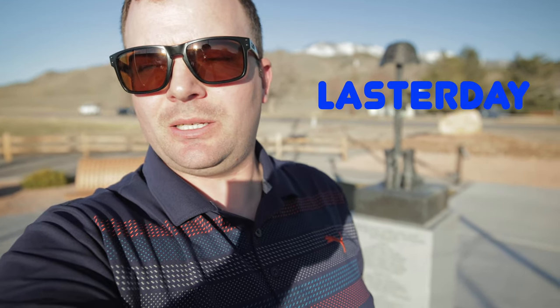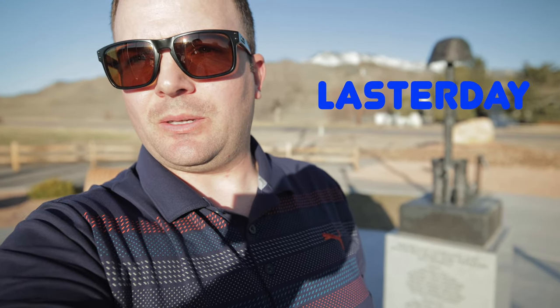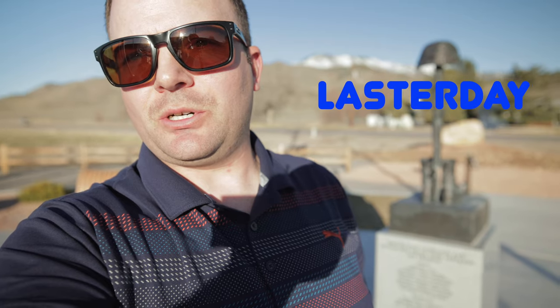My children also wanted me to give a shoutout to their YouTube channels. If you're a golfer, check out Grizz Golf — my youngest son does some golfing instruction. And if you like disc golf, check out Laster Day — my oldest son does a YouTube channel with disc golf instruction and course overviews. Be sure to check those out: Grizz Golf and Laster Day. As always, get out and enjoy the land of the free.